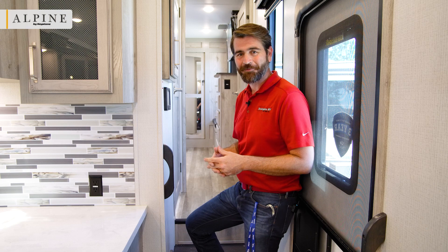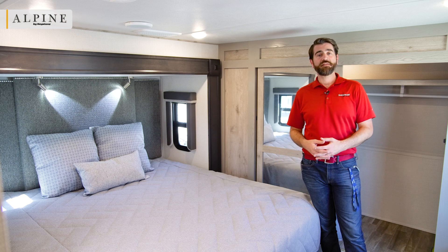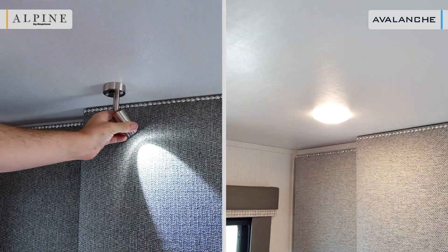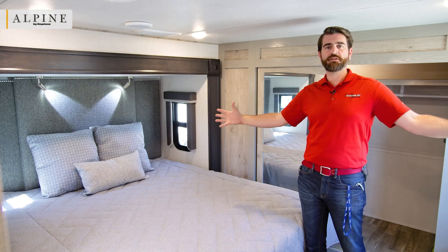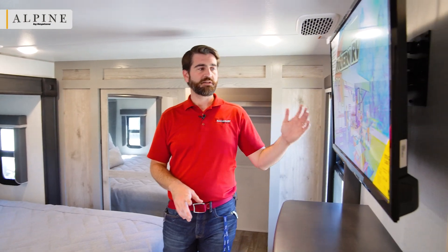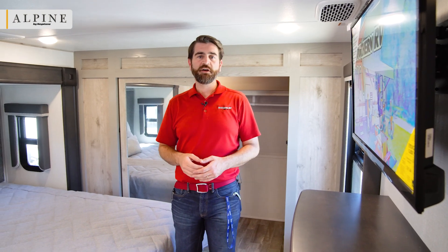Let's pop into the bedroom. The Alpine 3220RL has positionable lights above the headboard — each can rotate and point so as not to disturb a sleeping partner if you're sitting up reading. Also, a flat-screen TV is standard in the Alpine bedroom, whereas it's only optional on the Avalanche. Entertainment is built right in.